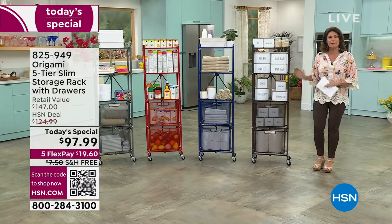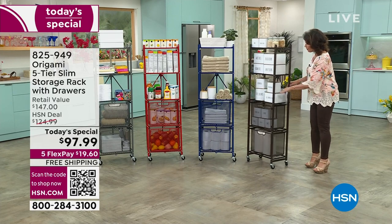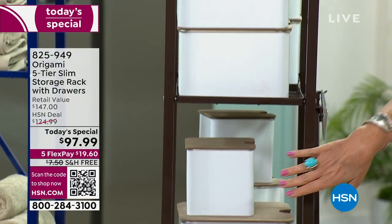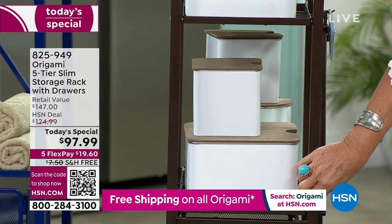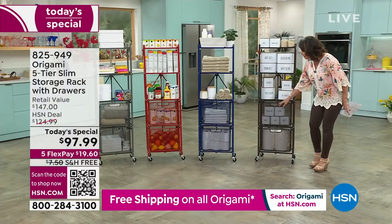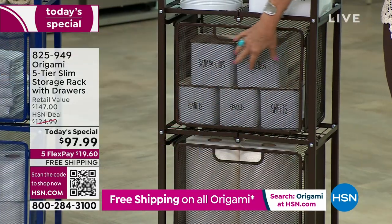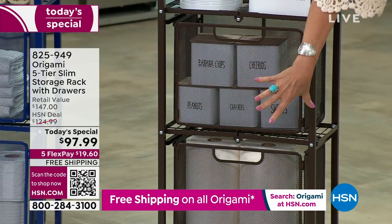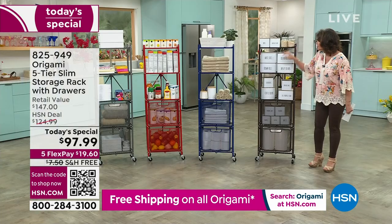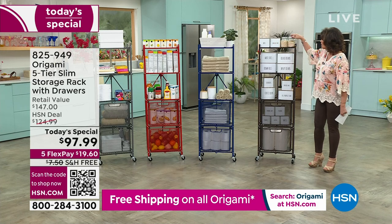We are halfway through our quantity for the day — it has been crazy popular because this is that perfect footprint. It's about 10 to 12 inches deep, so you can really put this right against a wall. You can line them up side by side. Look at the drawers — they're done in a mesh style, which is nice because you can see everything. On top of that you have three other places to store things.